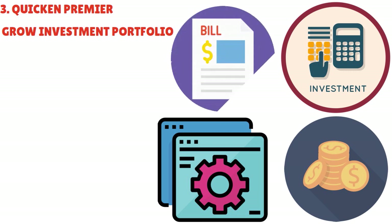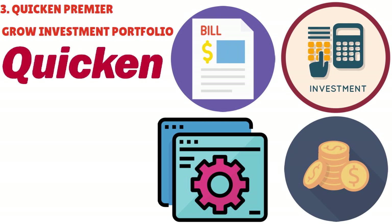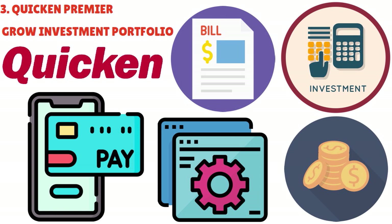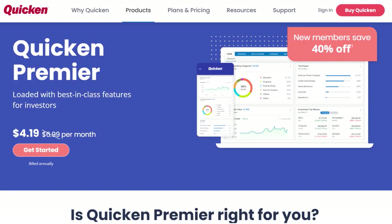Quicken Premier lets you track and pay your bills directly from the software. Say goodbye to manual bill payment and late payment fees — Premier enables you to link your bills to your account and set reminders for due dates. You can even schedule payments within Quicken, making bill management effortless and ensuring you never miss a payment. The Premier is really for the investor who wants a holistic view of their finances as well as their investments.